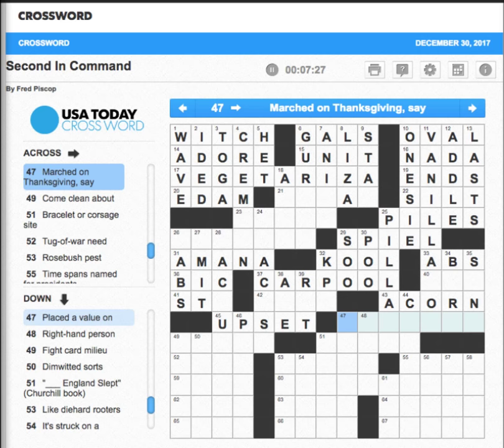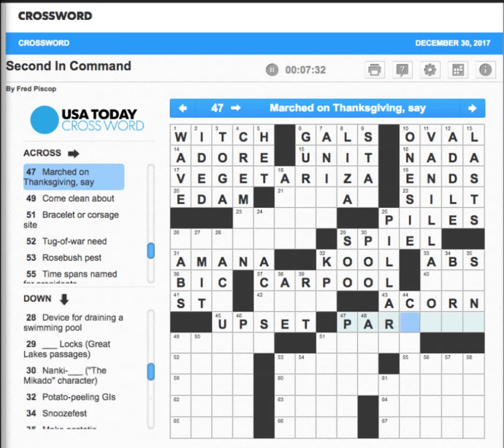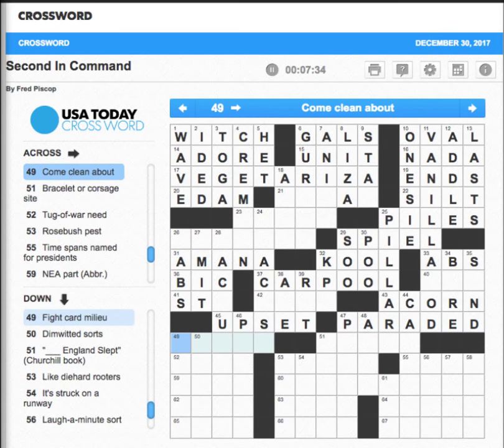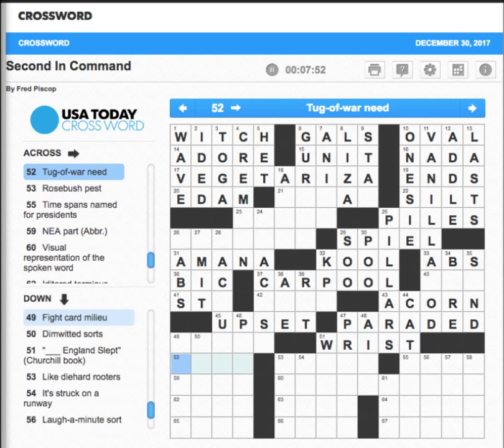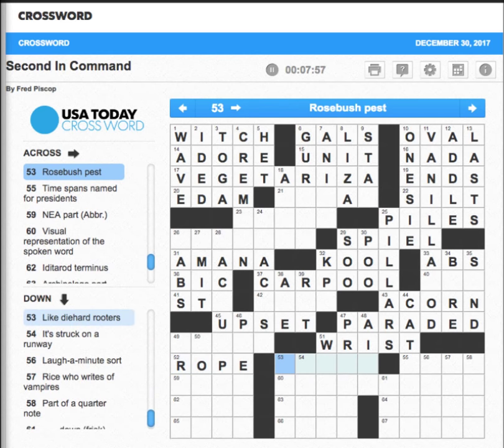'Marched on Thanksgiving' — paraded, maybe. 'Come clean about' — confess, fess up — I'm not getting it. 'Bracelet or corsage site' — probably wrist. Wouldn't it be wrist? 'Tug of war need' — you're going to need a rope. 'Rose bush pest' — probably aphid, but we'll see about that.